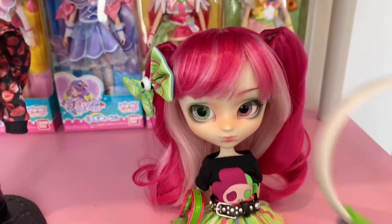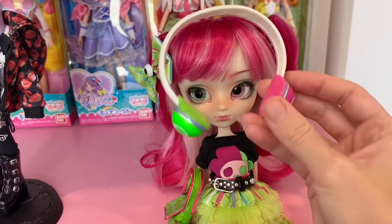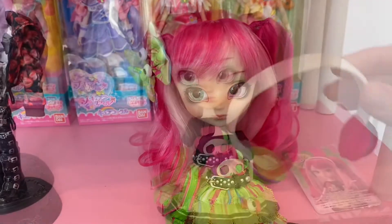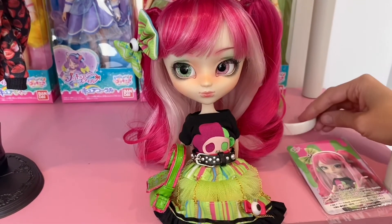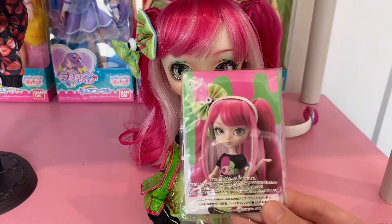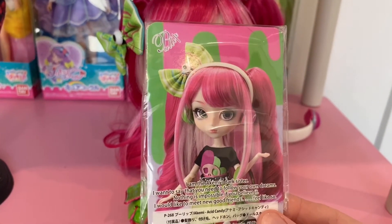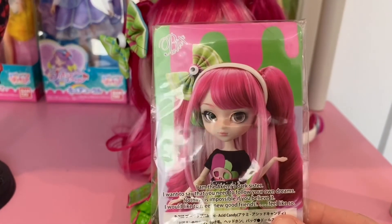She also comes with headphones, which she can wear and look really cute in. There's a card included as well. It's a little tricky getting a few strands of hair forward in front of the headphones to make it look right, but that's what she looks like wearing the headphones.